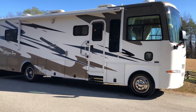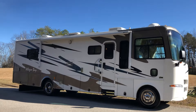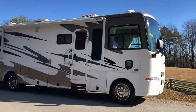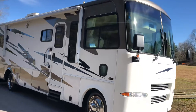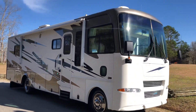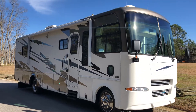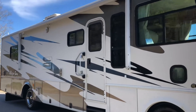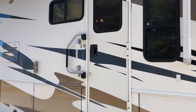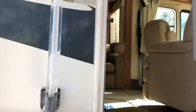I'll let this car get by and I'll do a walk through on the inside. If you're interested in this unit, just give me a call. My name is Bobby — 606-515-7164. We'll take a peek inside real quick.